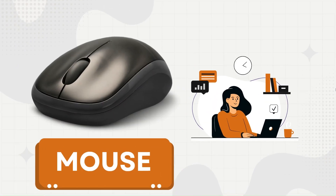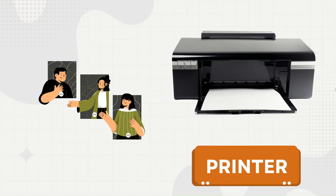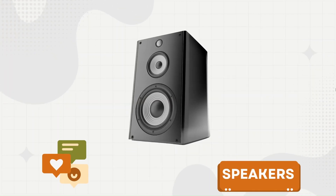This is a mouse, used to navigate on the monitor. This is a printer, used to print on paper. This is a speaker, used for listening.